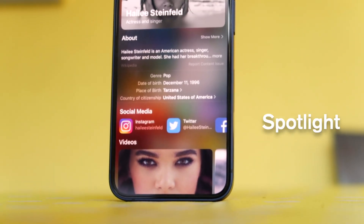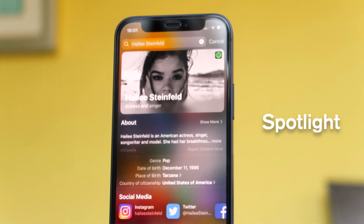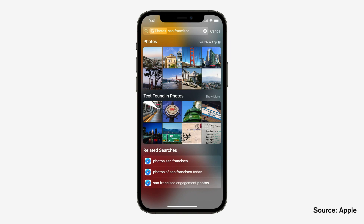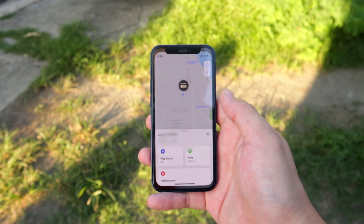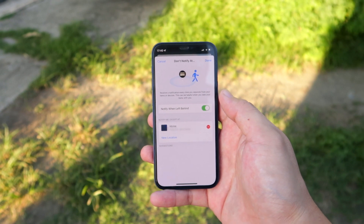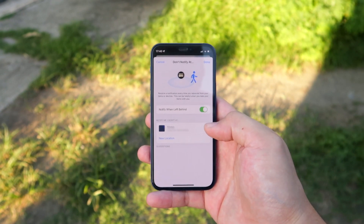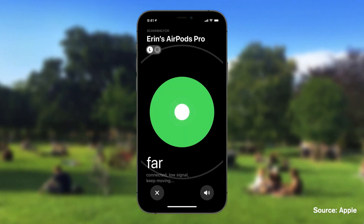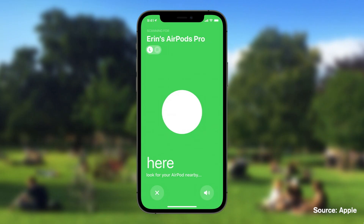Spotlight search has finally made its way to the iPhone — you'll now get more substantial search results for celebrities, photos, contacts, or anything you want to know about. The old search was honestly pretty useless, so this will make it much easier and quicker to get answers. The AirTag has also gotten an important update — notifying the owner if they left an AirTag behind, which is great since you might forget to take your keys with you. AirPods Pro and AirPods Max can now also be tracked using the Find My app, just like an AirTag.